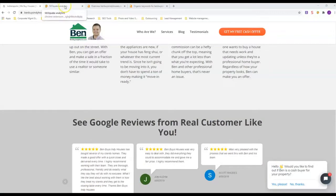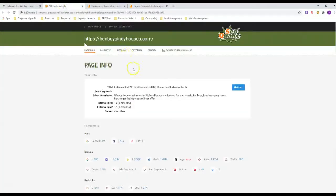First, we're going to look at on-site SEO. This is SEOquake — it's actually a free browser extension that you can get.